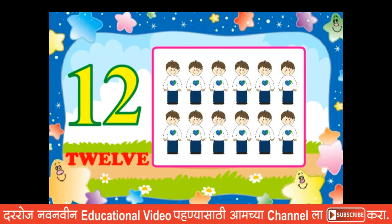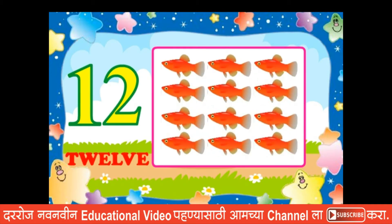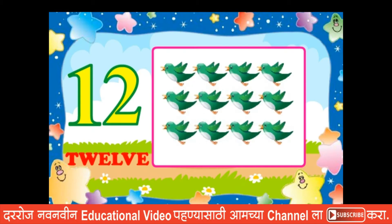Twelve boys, twelve fishes, twelve glasses, twelve birds.